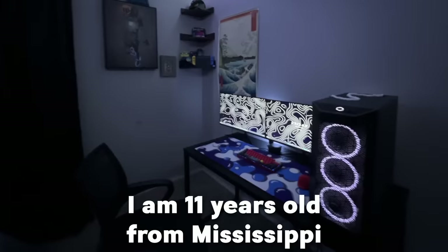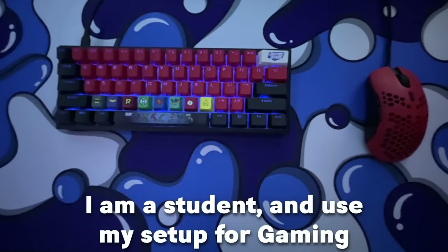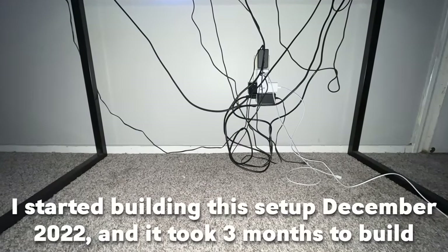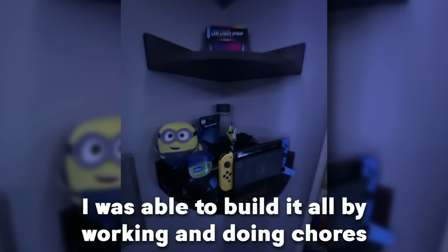We're gonna move on to the next setup. This is Tommy — he's 11 years old from Mississippi. He's a student and he uses this setup for gaming. His old setup was an old Xbox One and a TV. He started building this setup in December 2022 and it took him about 3 months to build. He was able to build it by working and doing chores.